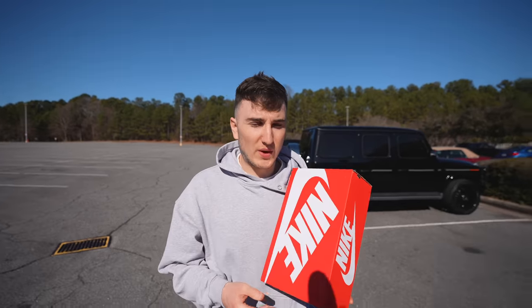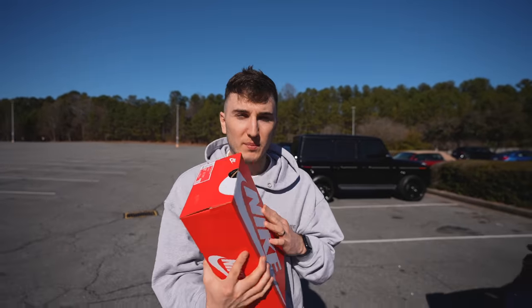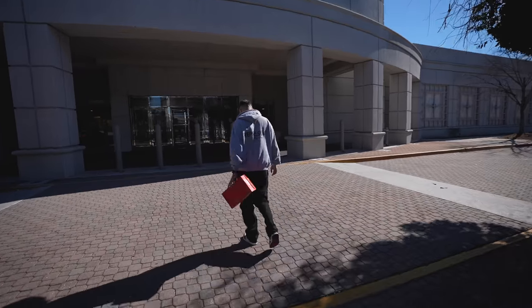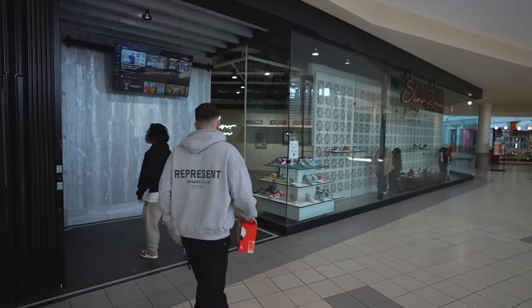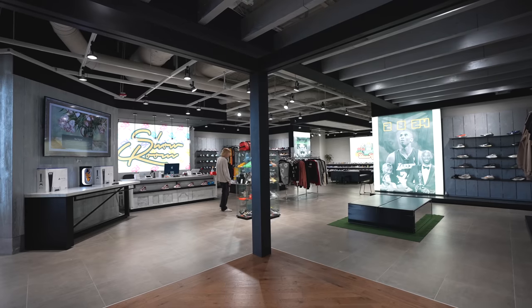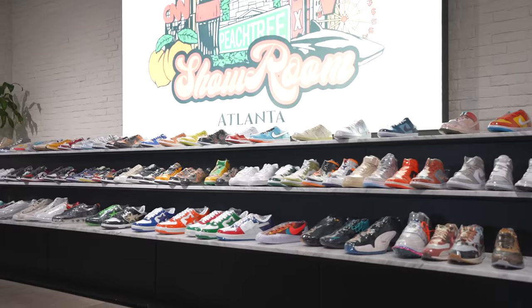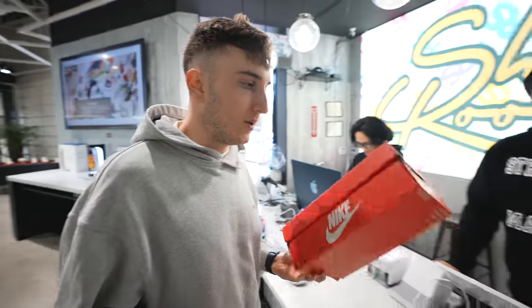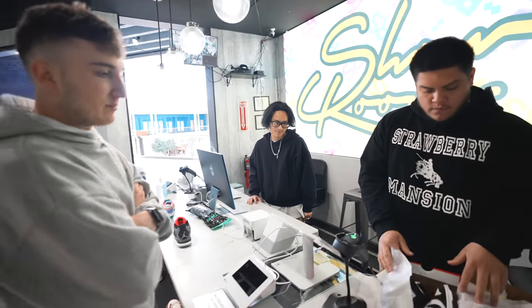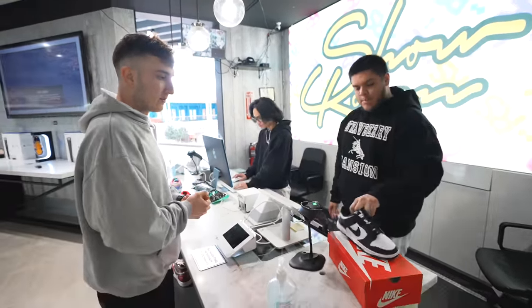Just got to the first store — we are headed to Showroom ATL. Trying to get this first trade going for the pandas, see what credit we can get. Size eight and a half. Just got to the showroom. We brought them some pandas here, the first of this trade series. We're basically trying to trade those up and see how far we can go today. This is probably a popular shoe for most stores, so it should be an easy sell.